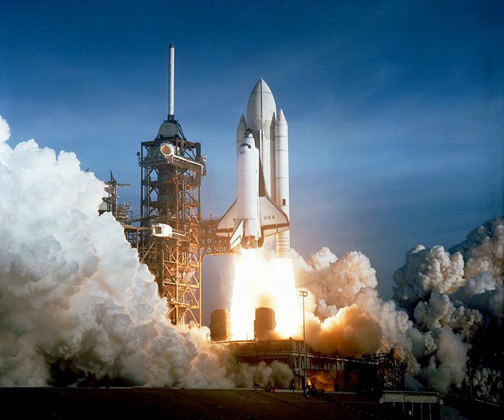Solid rockets are used as light launch vehicles for low Earth orbit payloads under 2 tons, or escape payloads up to 500 kg.